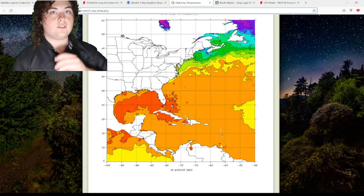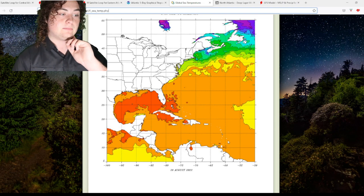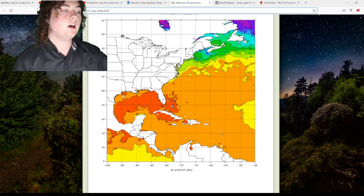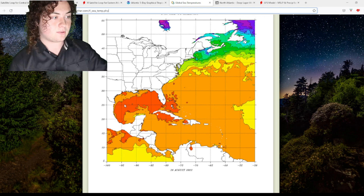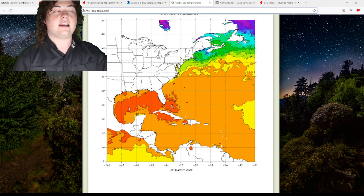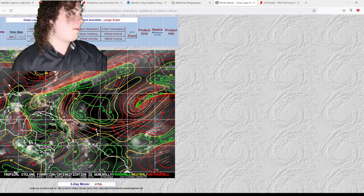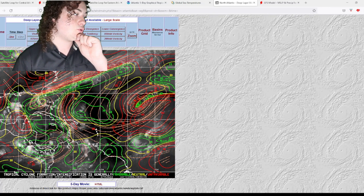Let's take a look at the global sea surface temperatures and wind shear. Sea surface temperatures are again at 28°C, and we're starting to see parts near the Windward Islands getting up to 30°C, which is 86°F. Once again, the boiling pot of the Atlantic is in the Gulf of Mexico, with a very large area of 86°F-plus water there. Looking at wind shear, the Gulf of Mexico has a bit more wind shear now than it did yesterday, which is interesting and something we need to monitor.